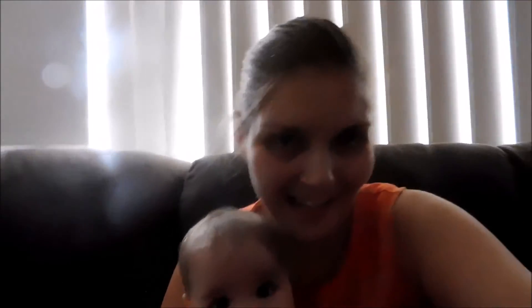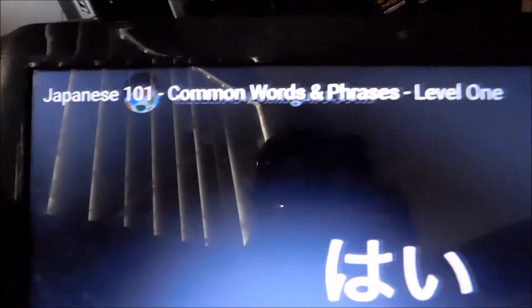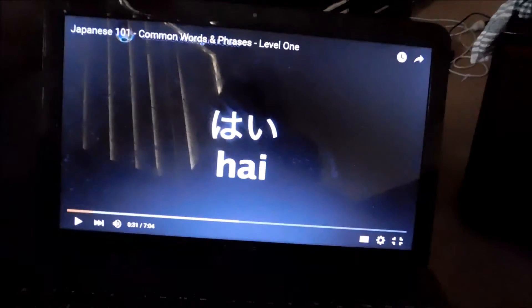Here we are guys. We're now home and I'm sitting here with Rose and we are learning Japanese. We've just got a YouTube video called 'Japanese 101 Common Words and Phrases Level 1' that we found just by Googling 'learn Japanese for travel,' because I want to learn stuff that we're going to need for travelling around. We've also got my book and stuff – we're going to take it out and write all the words down, and we're going to learn Japanese.